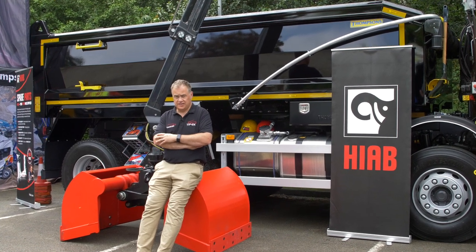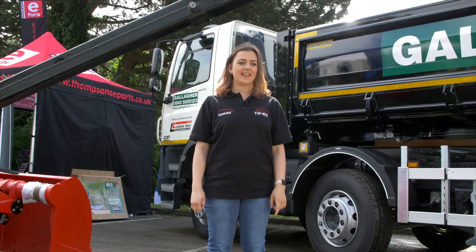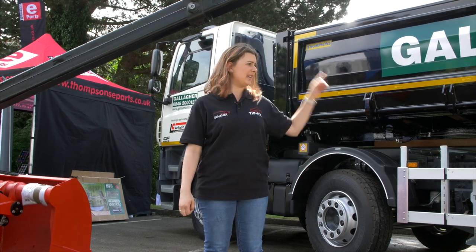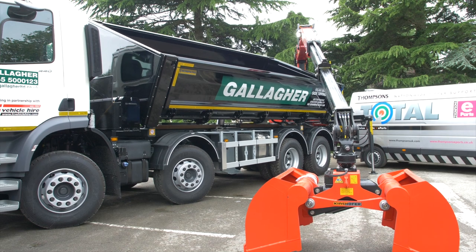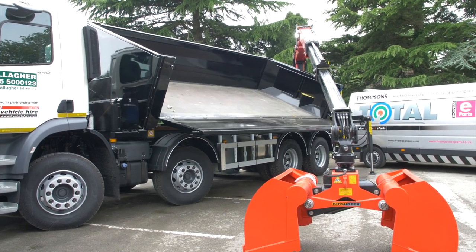They're so confident it's going to do well, they've just told me they're going to take 20% of the UK market. Now, this one has a Powerfinger Epsilon crane mounted at the back of the truck, but that is not the most interesting thing on this vehicle. It was built by Thompsons for Leeds Commercial, who had a customer that just couldn't lift up to tip due to height restrictions. So they've developed this brand-new bespoke side tipper, launching at the show.